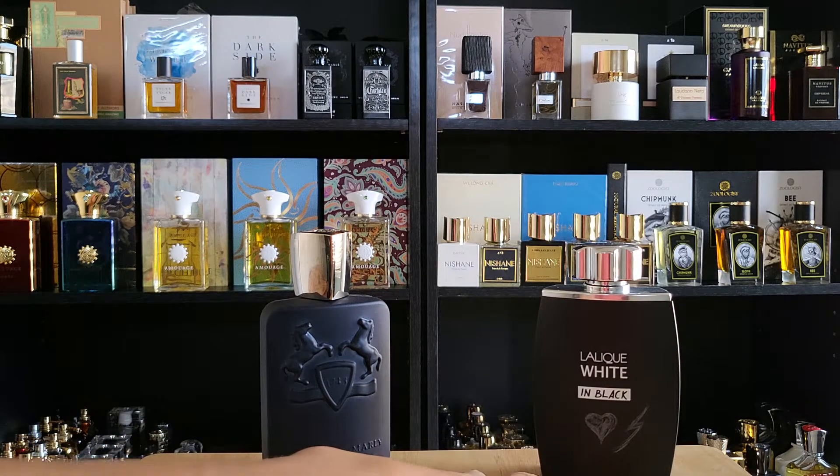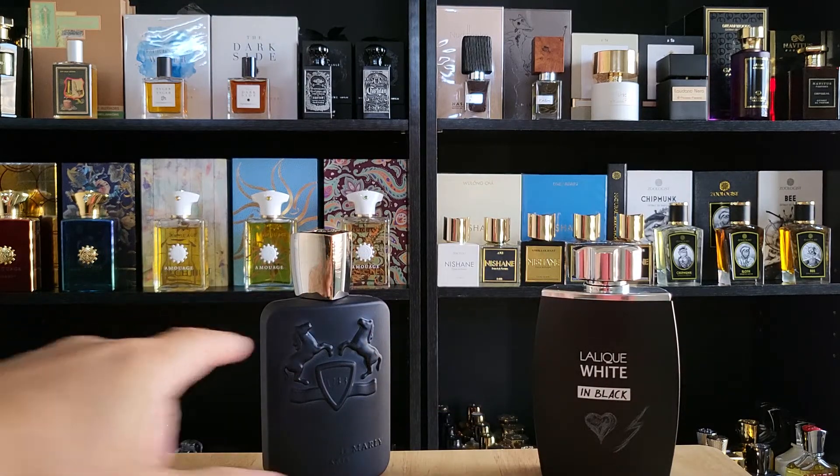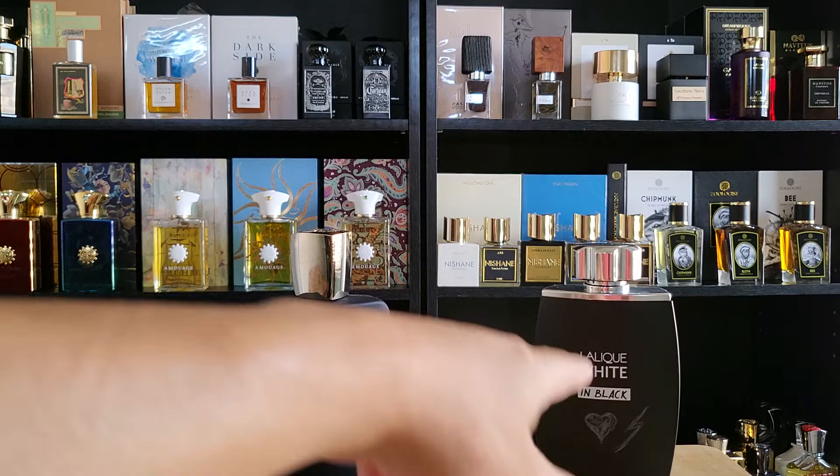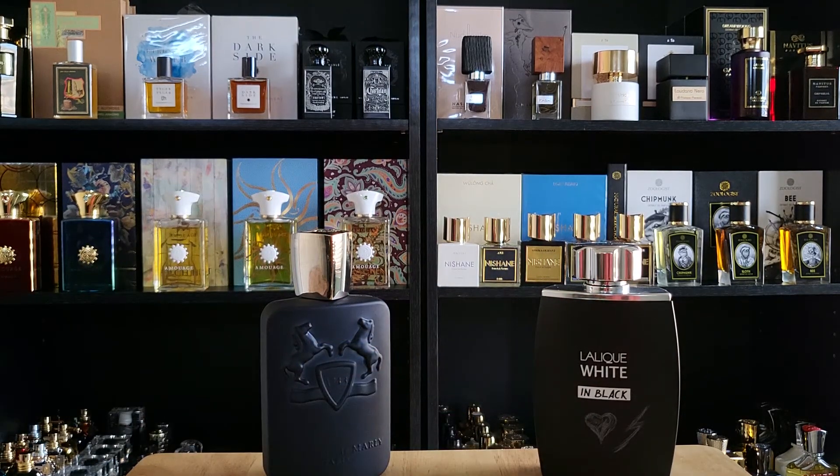As far as cost, you could pick Lalique White up for $40 plus, while Layton is $200 plus — so you could get five of this versus one. We'll talk about the value at the end, but let's get into the similarities and differences.